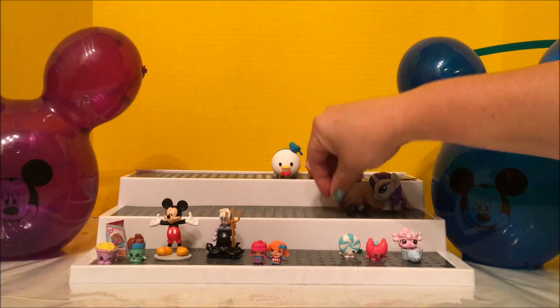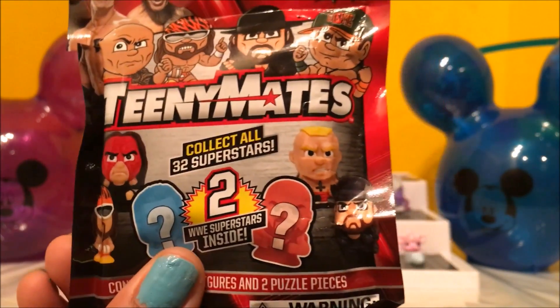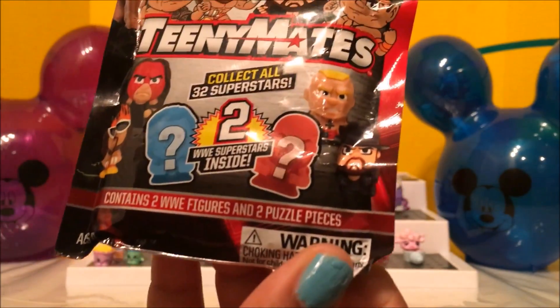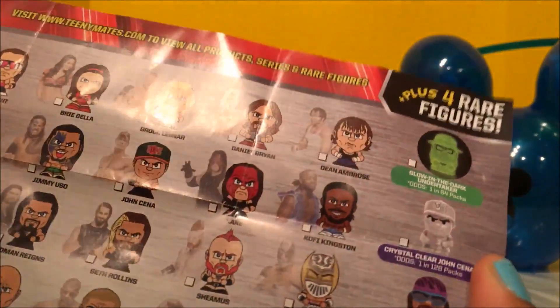I also got Teeny Mates — Teeny Mates — and you can collect 30. Inside there are 32 superstars. I want the glow-in-the-dark Undertaker! Inside there are also two WWE puzzle pieces. Here's a checklist — oh wow, look at how many people we can collect!